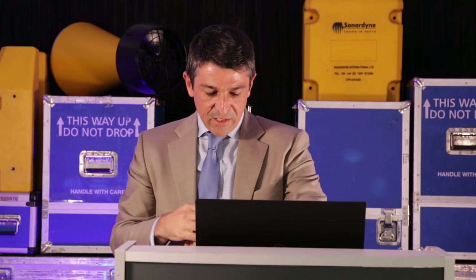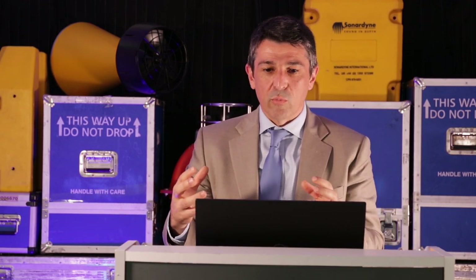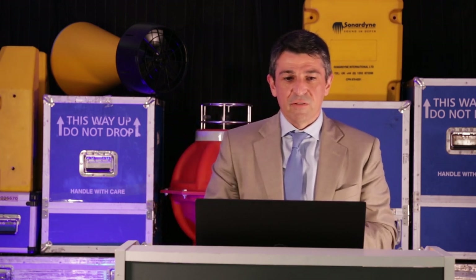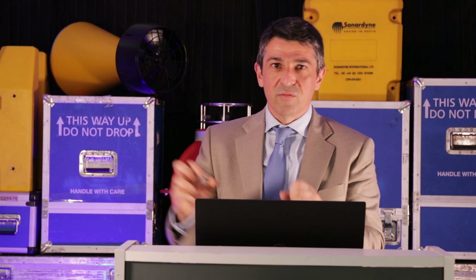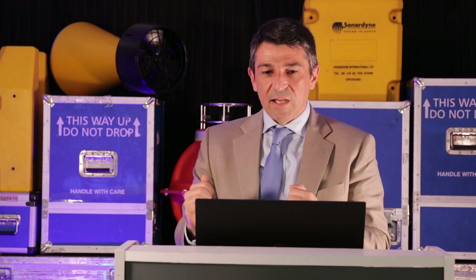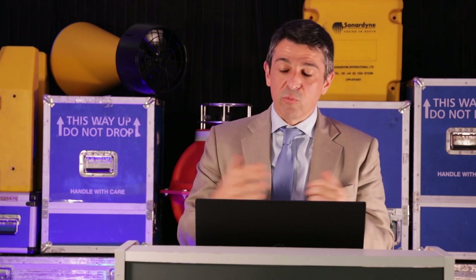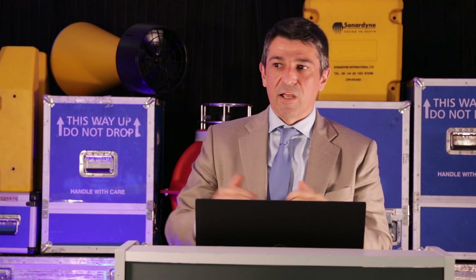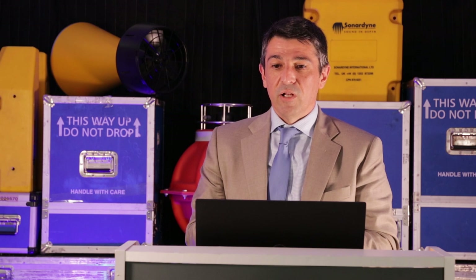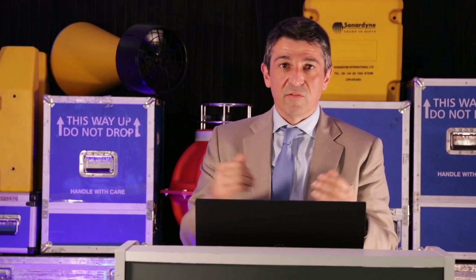So I wanted to go through an overview of the capabilities that we provide and touch a little bit on the instruments. I hope you've enjoyed it. If you have any questions, anybody at Sonardyne would be happy to take them. You can reach us via our usual channels through the website, phone, or email, and we'll be anxiously waiting to hear from you. Thanks.